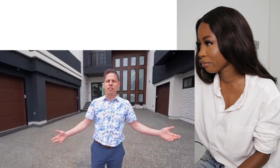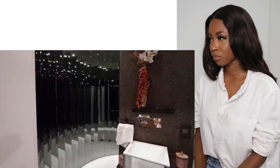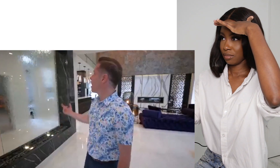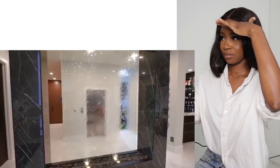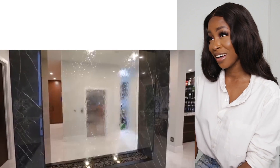Hey everyone, it's Mike from PropertyGrams. Today we're in Edmonton, Alberta, Canada and we're here to see this 4.3 million dollar home. We just got inside and the first thing you notice is this glass waterfall. Wow, it's dizzy from that intro. Glass waterfall - how tranquil and grand!